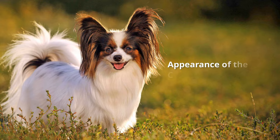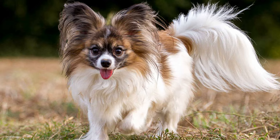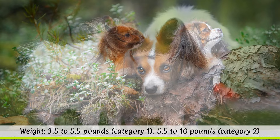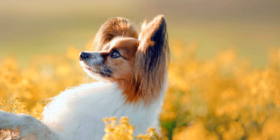While the papillon has large, protruding ears reminiscent of butterfly wings, the phalène has drooping, flat ears. According to the breed standard, the shoulder height may be around 28 cm. Dogs are divided into two weight categories: 1.5 to 2.5 kg, and 2.5 to 4.5 kg. Bitches may be slightly heavier. The dog's life expectancy is between 12 to 15 years.